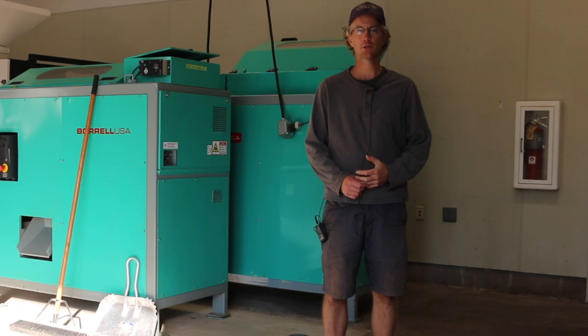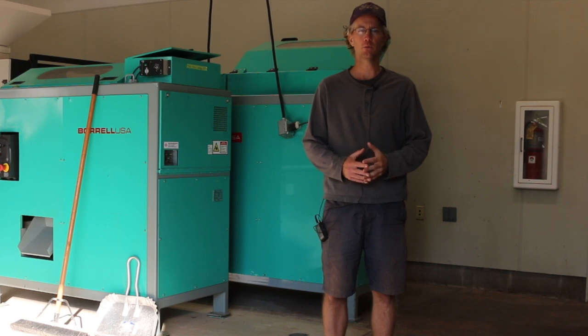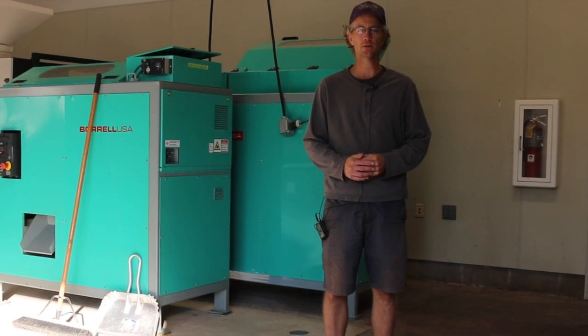I'm Jason Fischbach. I work for the University of Wisconsin-Madison Division of Extension as the Emerging Crops Outreach Specialist for the entire state. A big part of my work is trying to develop and support the newly forming Midwest hazelnut industry.